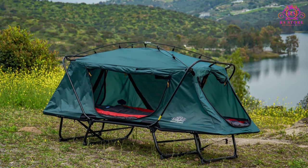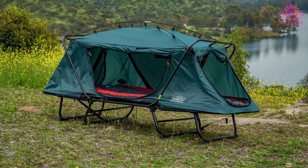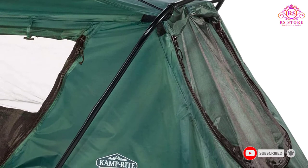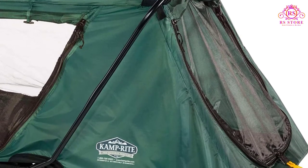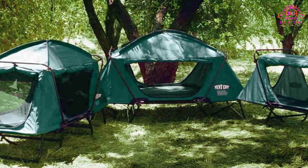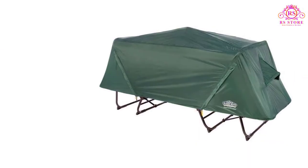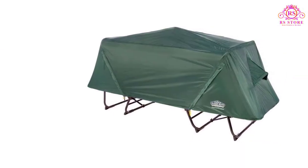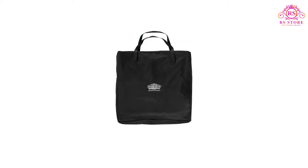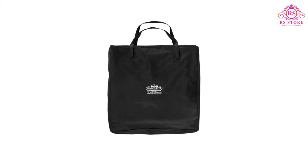The incredibly sturdy frame sits 11 inches elevated from the ground to stop moisture and creatures from entering, and can hold up to 350 pounds. Converting it to a chair or lounger is very simple. Many people well over six feet tall have reported being extremely comfortable on this. The durable 190T nylon keeps you safe from most light rain. Pros: light enough to carry on your own, 350-pound capacity, easily converts to a chair or lounger.